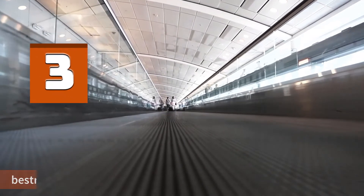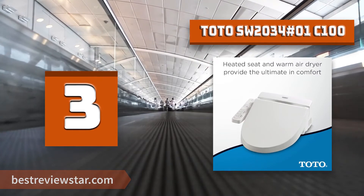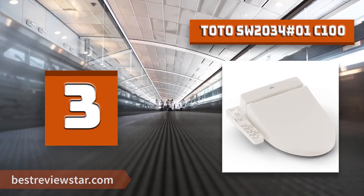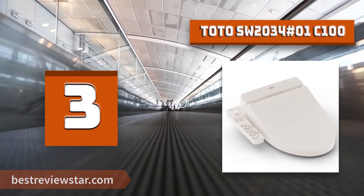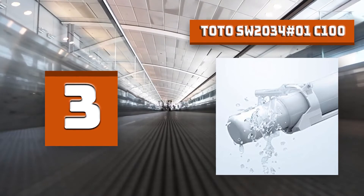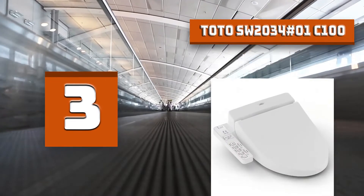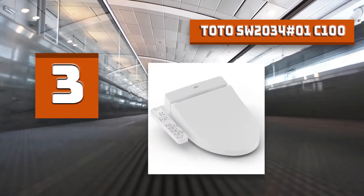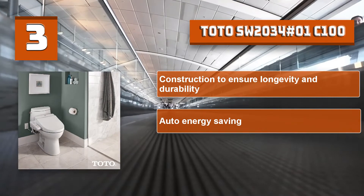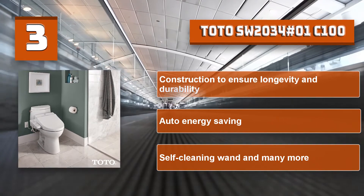Number 3: TOTO SW2034 #01 C100. The TOTO Washlet C100 Elongated Electric Bidet Toilet Seat is an electronic luxury seat that cleanses you with warm water to provide an exceptionally clean feeling. Unlike traditional toilet paper that can sometimes be rough and often ineffective, a Washlet quickly provides comfortable warm water cleansing at the touch of a button. The C100 Washlet model is specifically designed to enhance cleanliness and provide the ultimate in comfort. TOTO SW2034 special features: construction to ensure longevity and durability, auto energy saving, and self-cleaning wand.